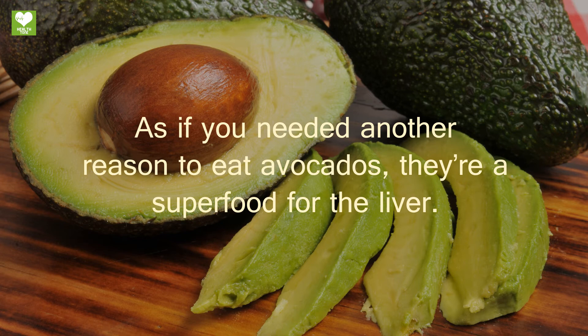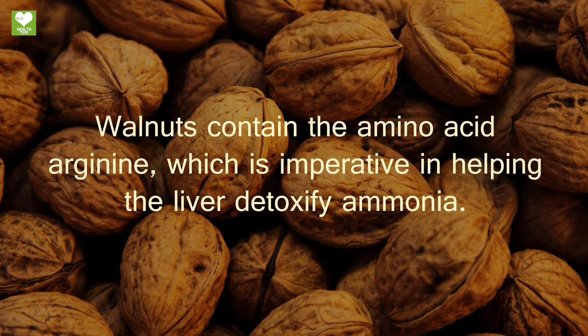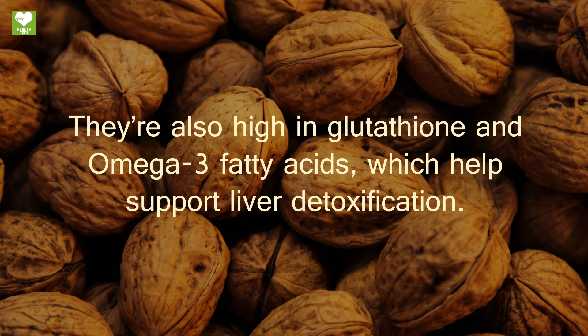Avocados — as if you needed another reason to eat avocados, they are a superfood for the liver. They contain glutathione as well as vitamins C and E, which act as antioxidants to neutralize free radicals and protect liver cells from damage.